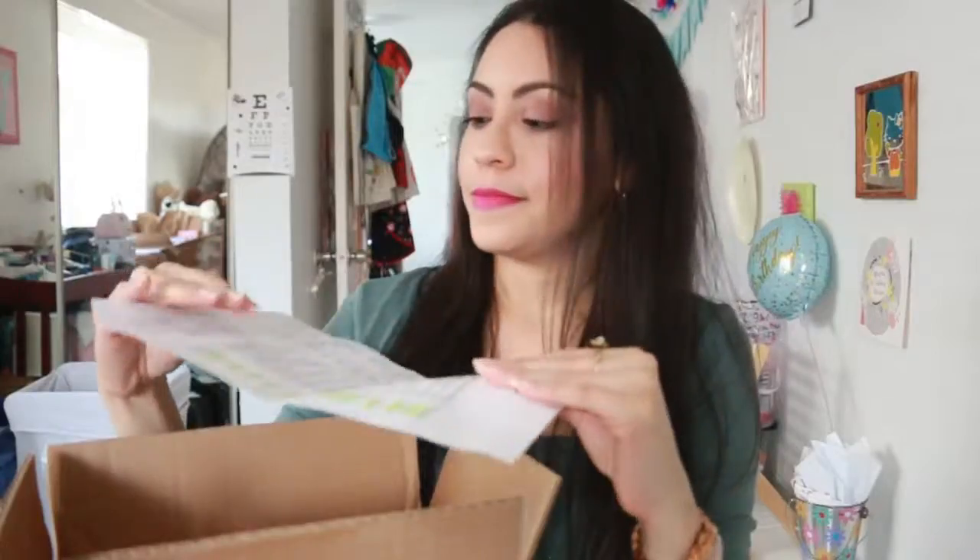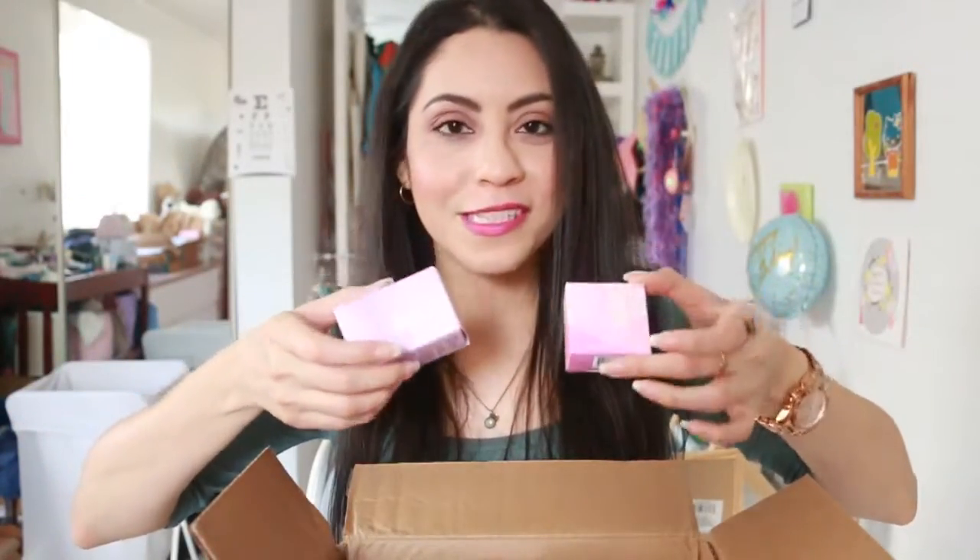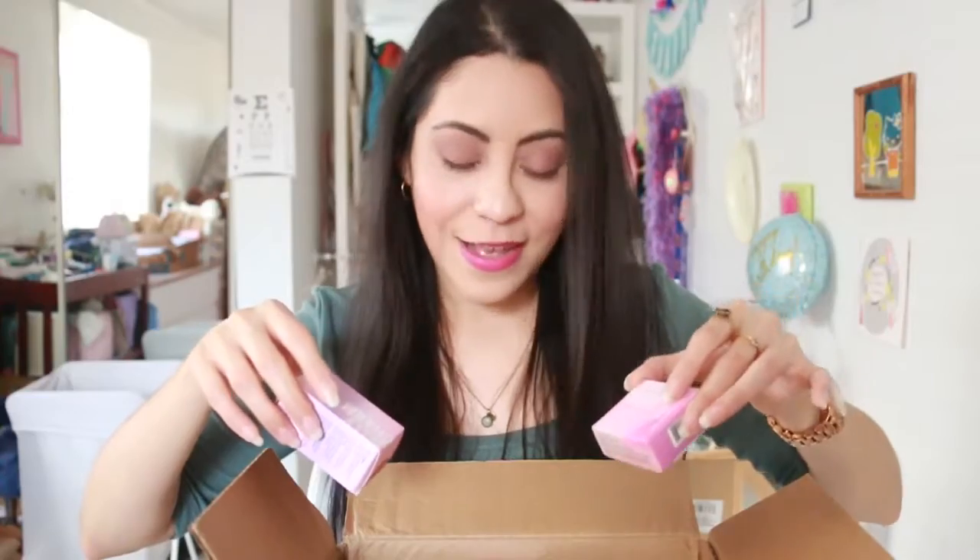The next brand we're looking into is Kaja. This box is a bit heavy even though it's small — I feel like they sent me the whole store. They didn't tell me what they were going to send, so now that I see the box it's like oh my gosh. They were so organized to make everything fit so perfectly. I'm seeing little boxes on top, so let me take everything out and I'll be right back.